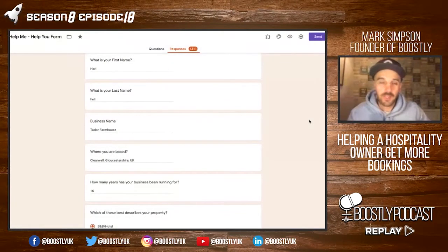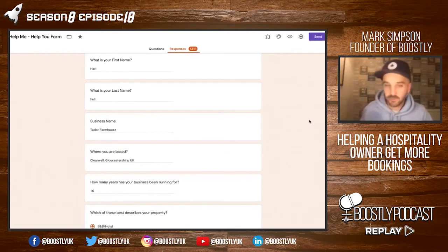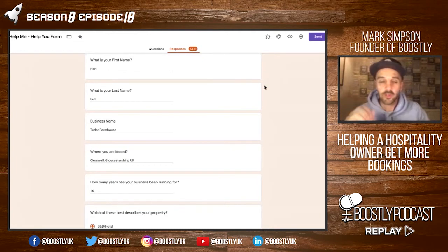So what we're going to do first and foremost is we are going to go back on what Harry filled in on the form. If anybody's ever filled in one of these forms before, and as you can see we've had 1,511 people fill them in, you will know the questions that I ask.